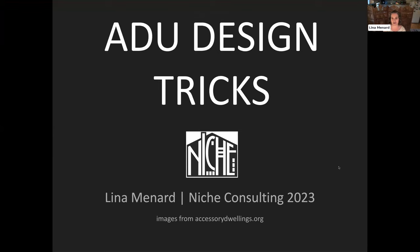Hi, everybody. My name is Linda Menard. I'm with Niche Consulting. I do small space design work, consulting, workshops, and advocacy. And I'm delighted to be here. I'm a big ADU nerd, and it's really fun to see the uptick happening right now in terms of ADU interest. What I'm going to share with you today is some tricks and tips that I've developed over the years, and the images I'm using are from accessorydwellings.org.